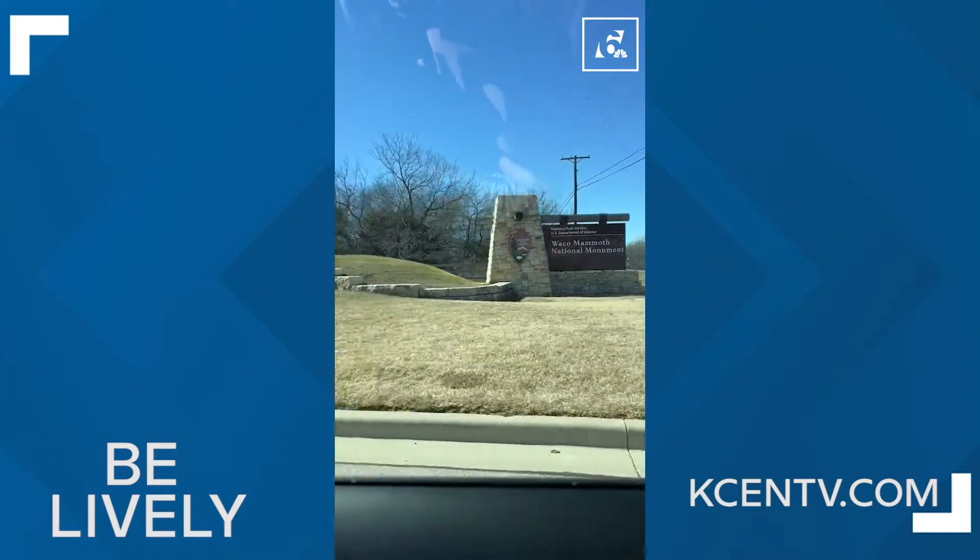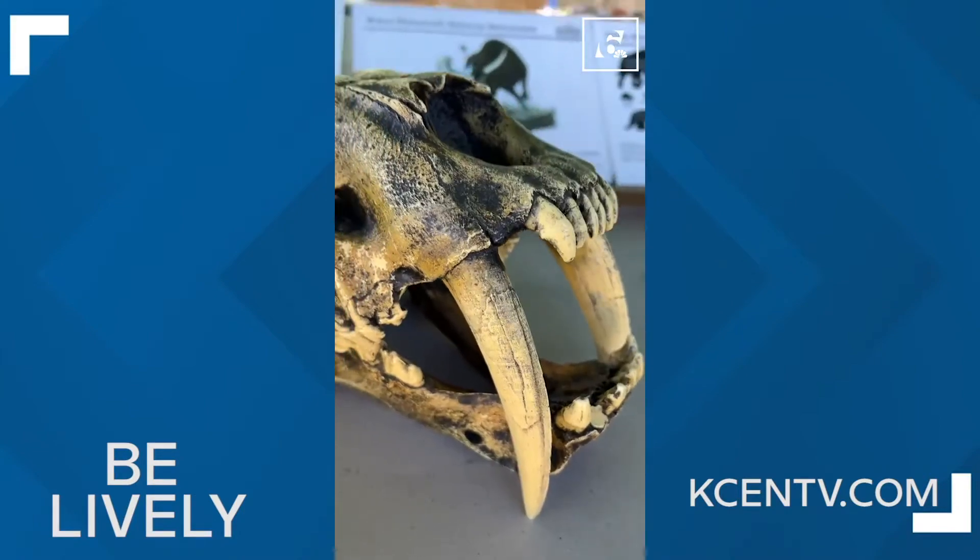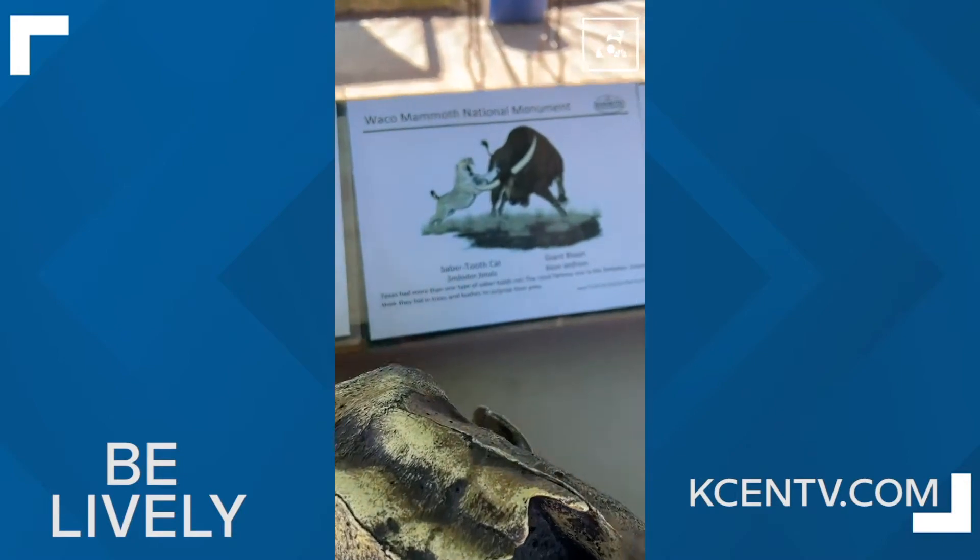The exhibit is in East Waco. There's a repository at Baylor University that hosts awesome fossils like this saber-toothed tiger.